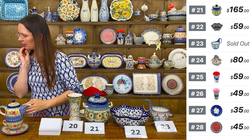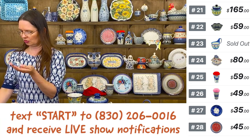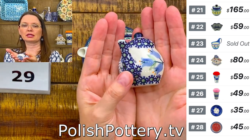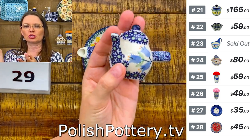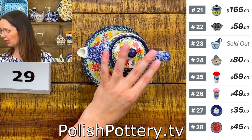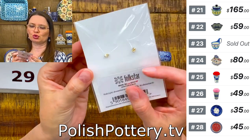Let me remind you — we're going to draw a prize winner from last live show participation. I have the names in the jar. One lucky person is going to get this beautiful piece for participating in last show.